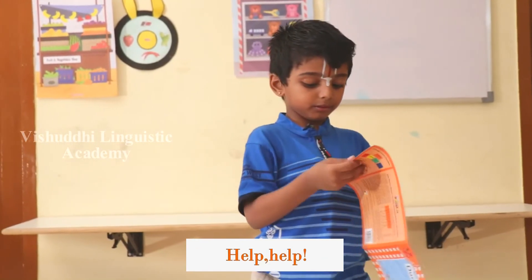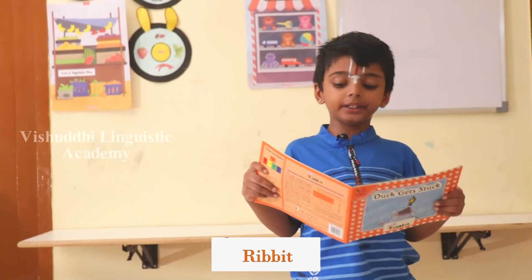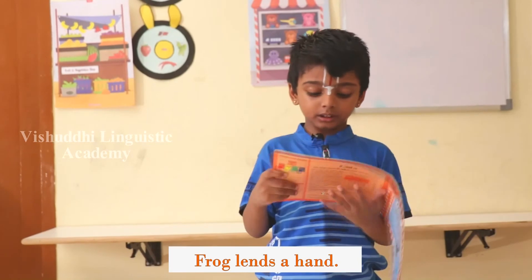Help, help, duck spawned. Frog hops — brrr, ribbit. Frog lends a hand.